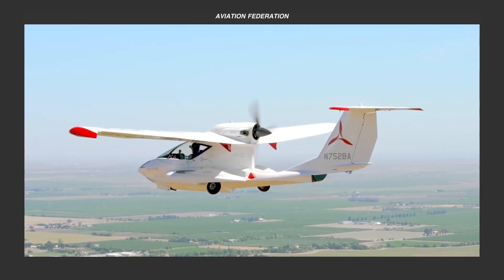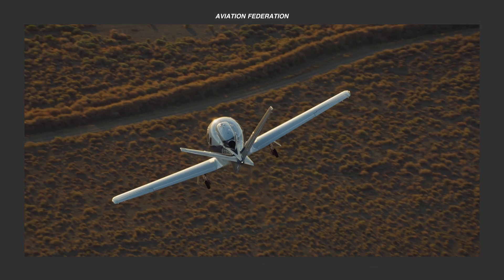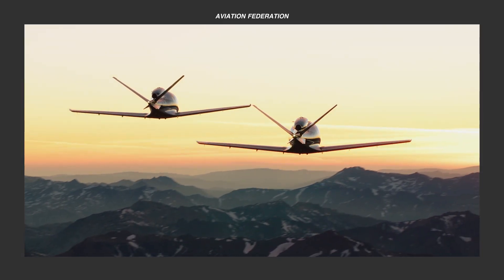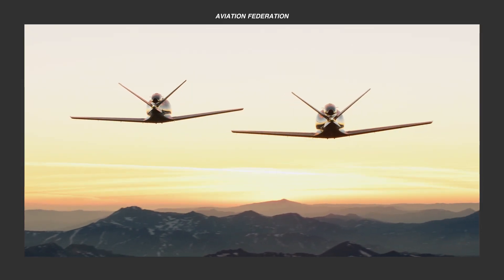This is Roxanne and you're watching Aviation Federation, sharing with you exciting information about the latest and greatest in aviation and beyond.